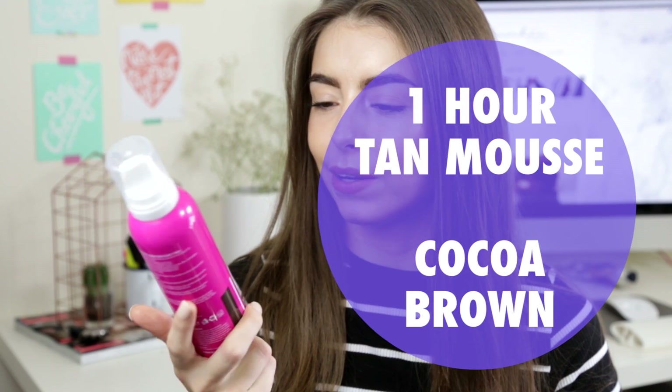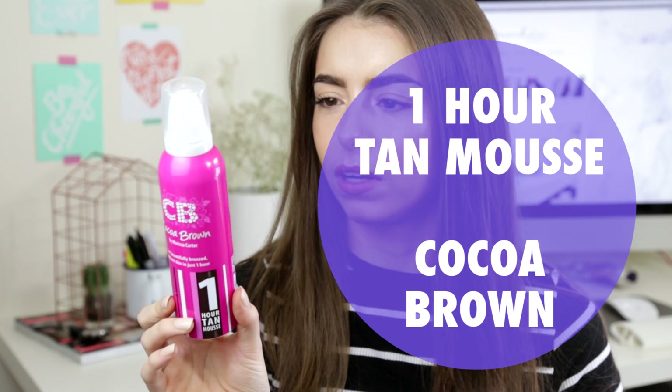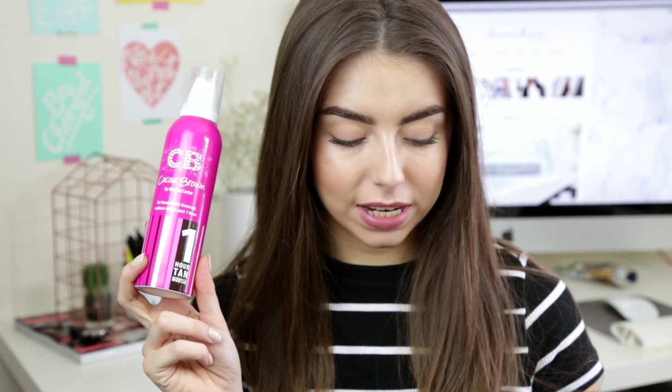My first general favourite is tanning. I don't know if you can tell, but I'm slightly darker than usual and I've actually been committing to tanning recently. My favourite at the moment is the Coco Brown One Hour Tan Mousse. I think it's just all in like one colour, but I have been loving this stuff. This I think is a new favourite that crept in last minute because it doesn't seem to go patchy at all.